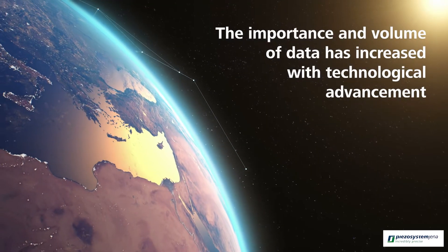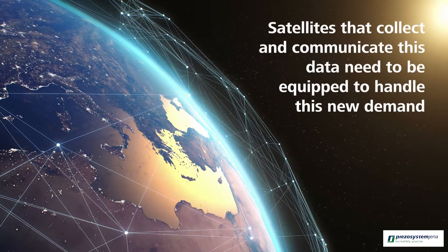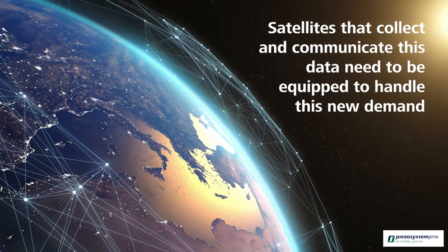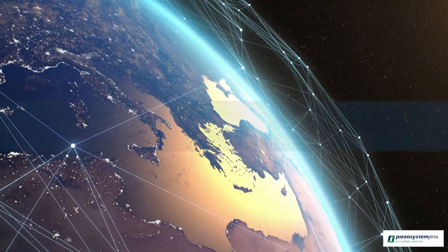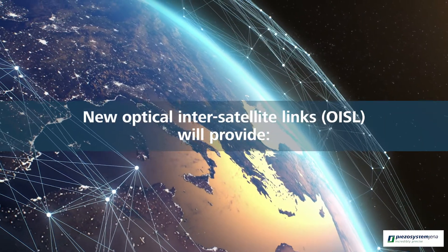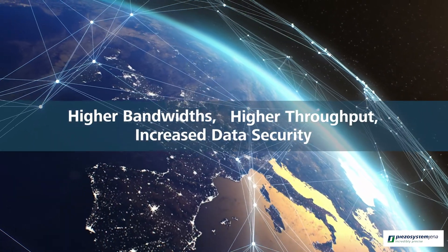The importance and volume of data has increased with technological advancement. Satellites that collect and communicate this data need to be equipped to handle this new demand. New optical inter-satellite links will provide higher bandwidth, higher throughput, and increased data security.